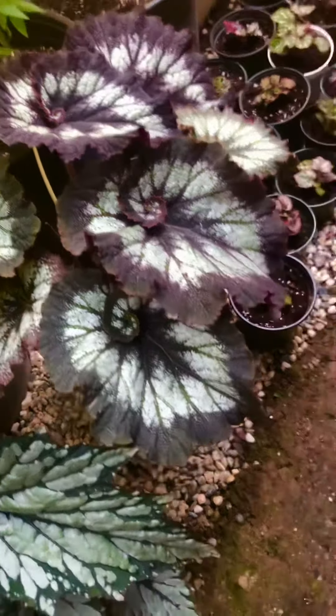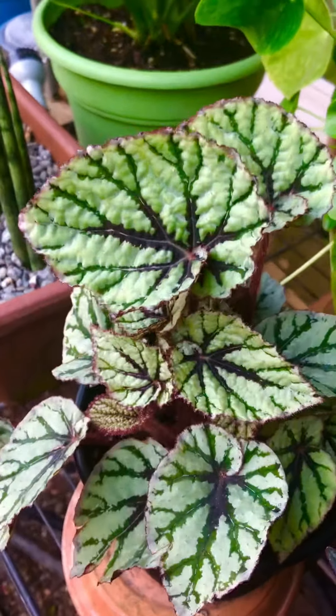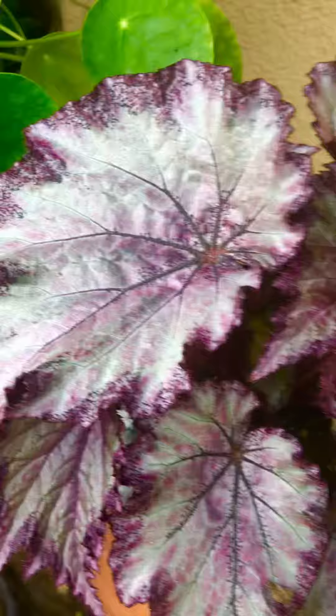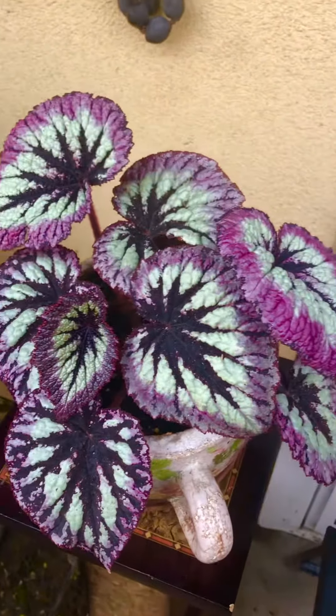Leaves that swirl. But most of all, I like the texture, the unusual colors. I mean, look at that. And my favorite — Begonia Rex Fireworks. Beautiful.